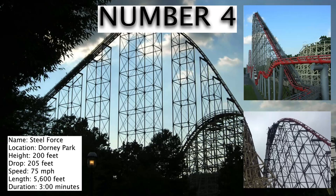Next on the list is Steel Force at Dorney Park. Like Steel Eel, this coaster is all about the airtime hills. And this coaster is actually very, very similar to another coaster which is in this countdown — the Mamba — which will come later.